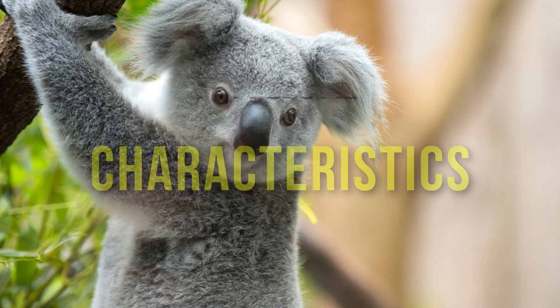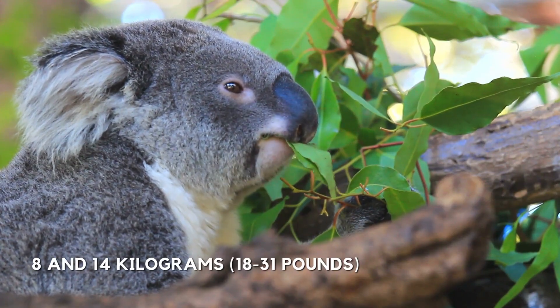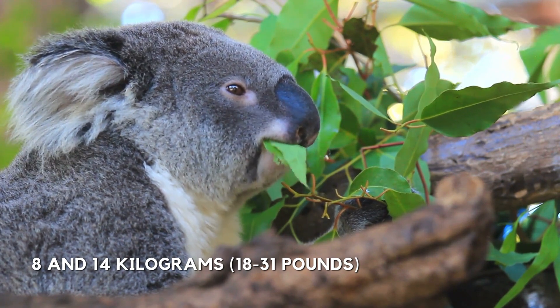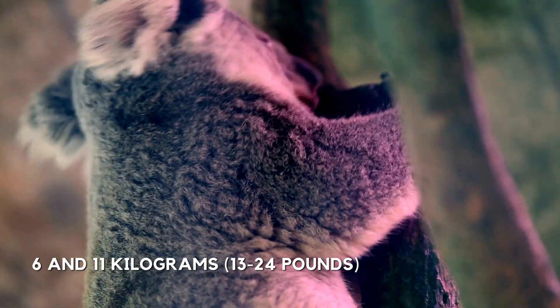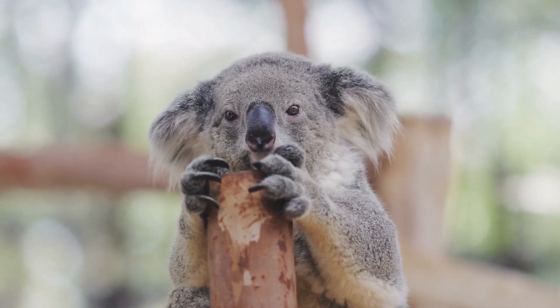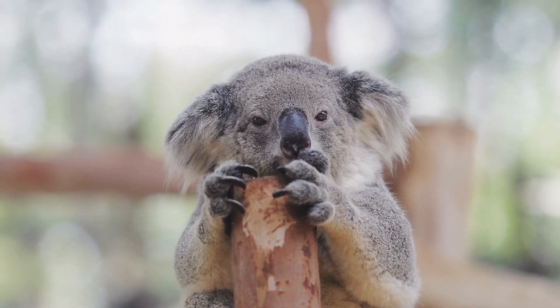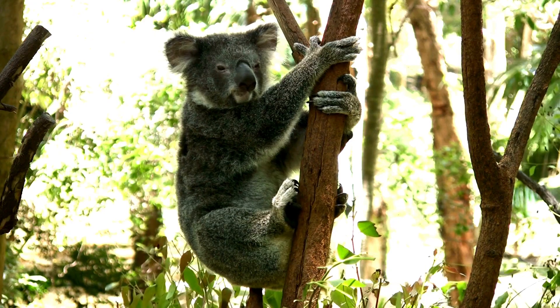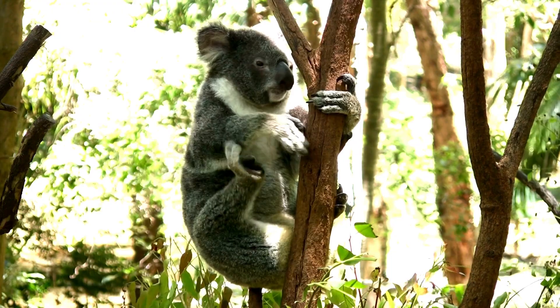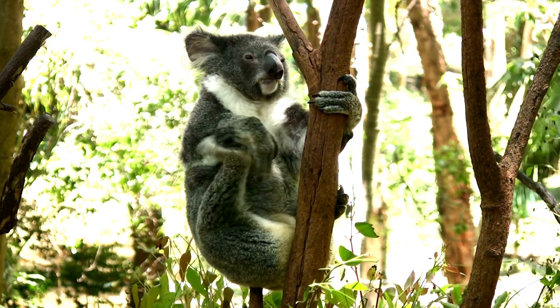Physical Characteristics. Koalas are relatively small animals, with males weighing between 8 and 14 kg (18–31 lbs) and females weighing between 6 and 11 kg (13–24 lbs). They have a round, fluffy head with large ears covered in fur to help protect them from the heat. Their fur is thick and soft, and is primarily a grayish-brown color, although some individuals may have slightly different shades.